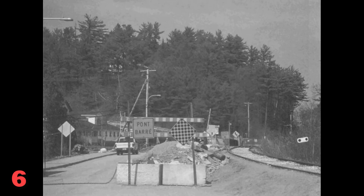Number 6. Look at the picture marked number 6 in your test book. A: The road is undergoing maintenance. B: Construction supplies are being delivered. C: The railroad tracks run across the street. D: A power line has fallen down. Go on to the next page.